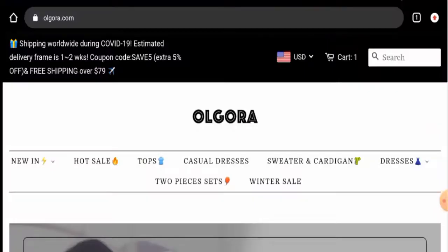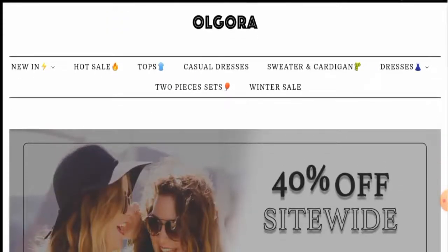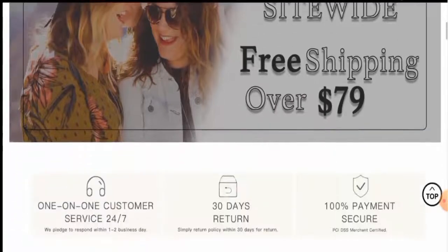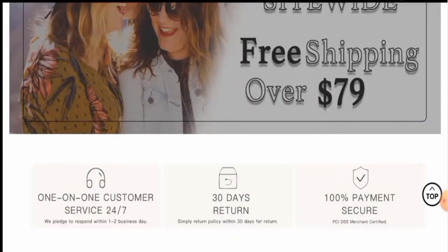Hello guys, hope you are all doing well. Do you want to know about Old Gora reviews? Here we are going to update you with this unbiased review in this video. If you wish to buy any product from this site, or if you've already experienced any fraud, not received a product, or got a damaged product, please watch this video till the end to find out how to get your money back. People from the United States and Canada are very curious to know about this site, so we'll provide you with the full details.